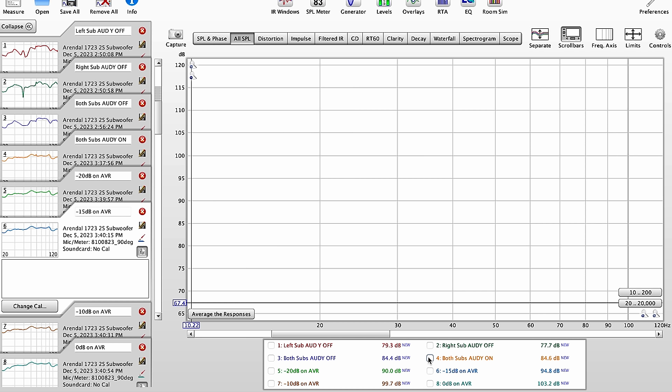Before wrapping up and giving my final thoughts, I want to jump over to the computer and share some actual measurements from the Arendal 1723 2S subwoofers. After locating the best position in my room for both subwoofers and running Audyssey, here is the frequency response we ended up with in my room. Keep in mind, this is the response in my room — your room will be completely different because you'll have room modes and nulls that are different than mine. Here I had the volume at negative 25 dB on my AVR, and what we're going to do is increase that volume 5 dB until we reach compression.